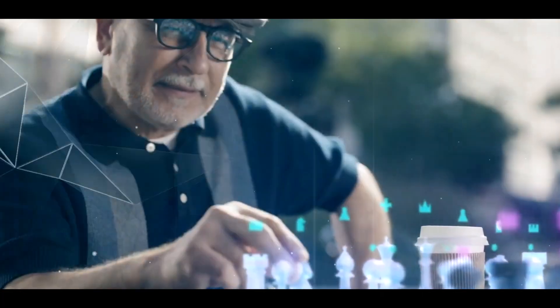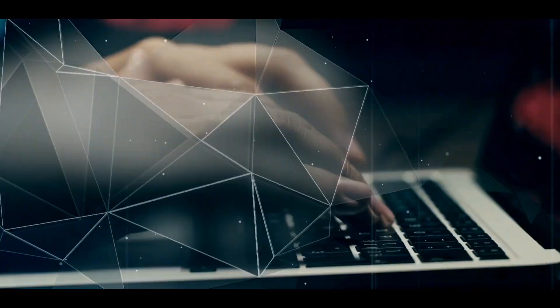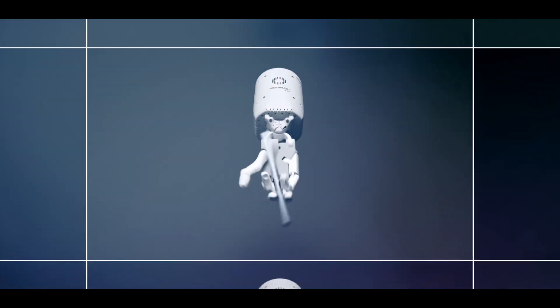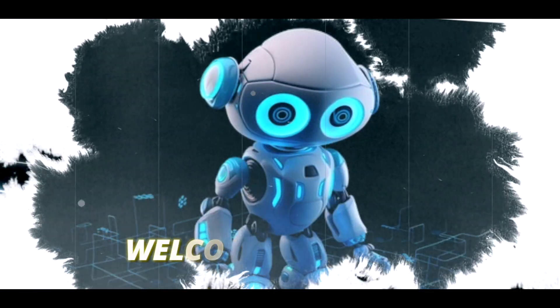Picture this: a robot doing things once thought exclusive to us. How does a Eureka achieve this? Can it really write its own reward algorithms? Stick around as we unravel the mysteries behind Eureka's prowess. Imagine a world where a robot effortlessly opens drawers, catches flying balls, and twirls a pencil like a pro. It might sound like something out of a sci-fi movie, but welcome to reality. Welcome to Eureka!